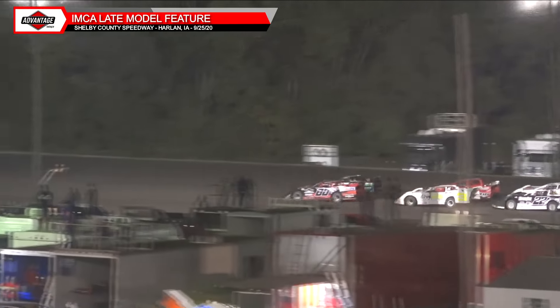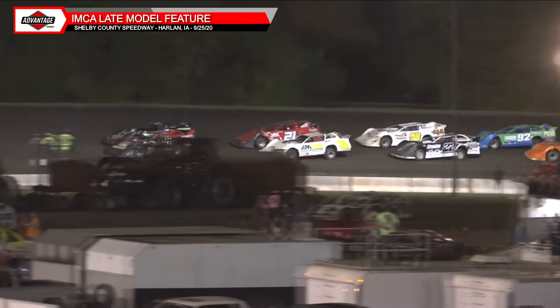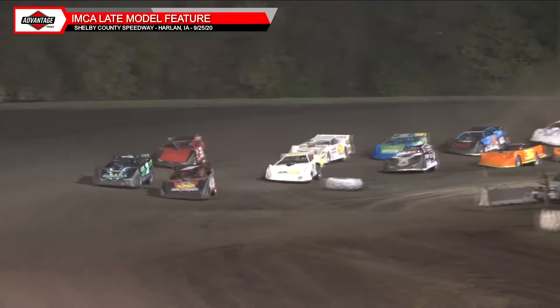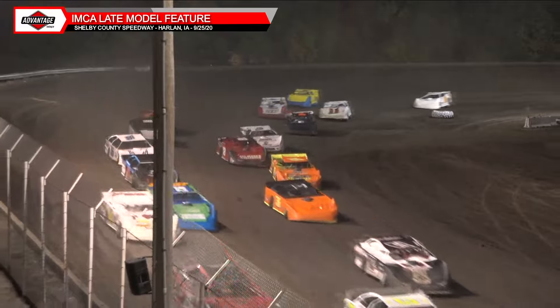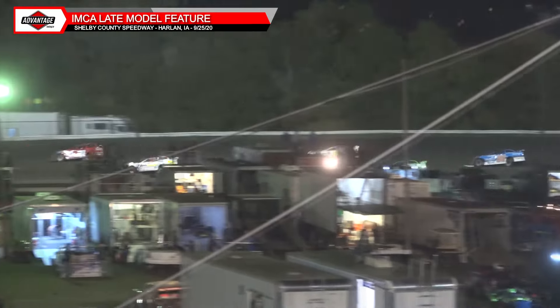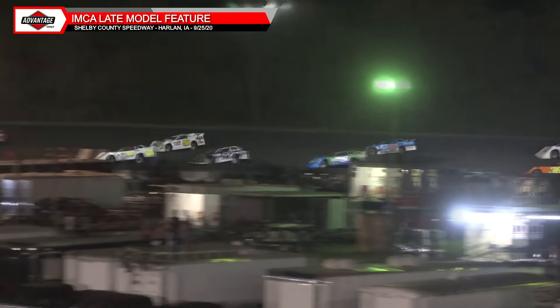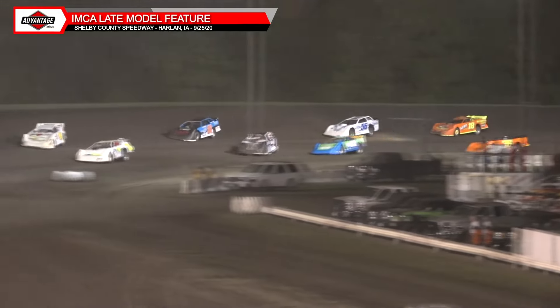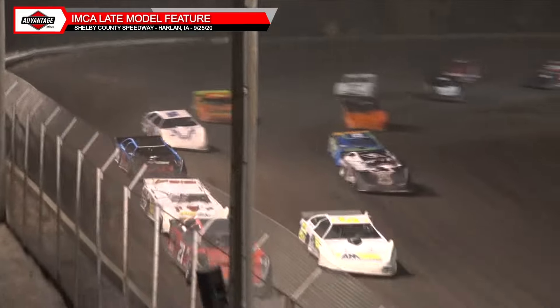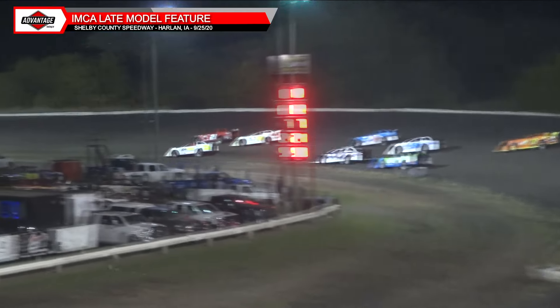Lights are out, we're going to go green! RPMs going up through three and four — we're green with the late models, a good start this time. Through one and two, Alan Hopp takes the preferred position over Eric Pollard. It is Hopp, Pollard, the 21T of Harr in third, and a side by side battle going on for fourth and fifth — that is the 3 of Dan Jackson and looks like Saltzman.